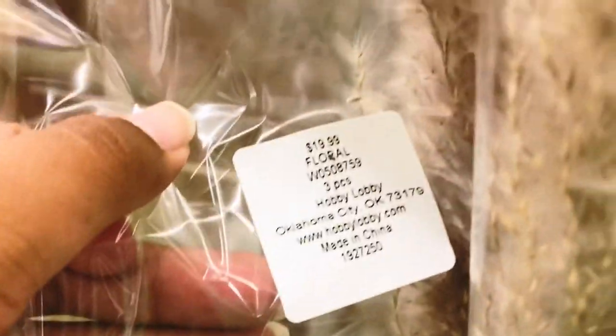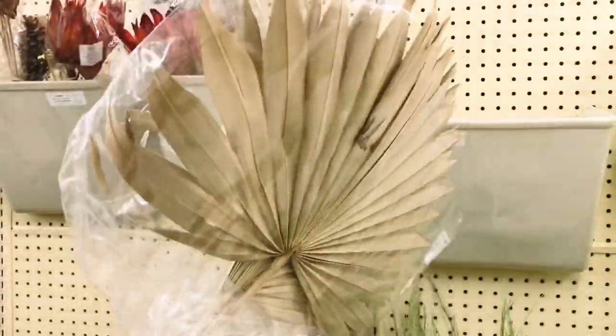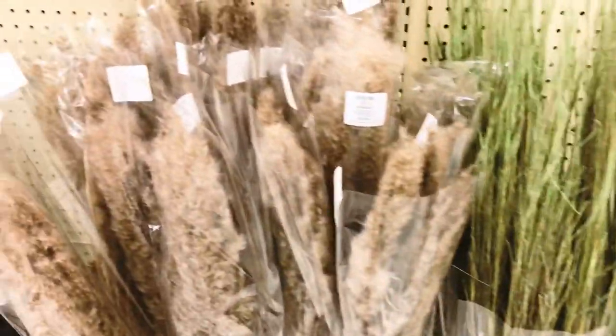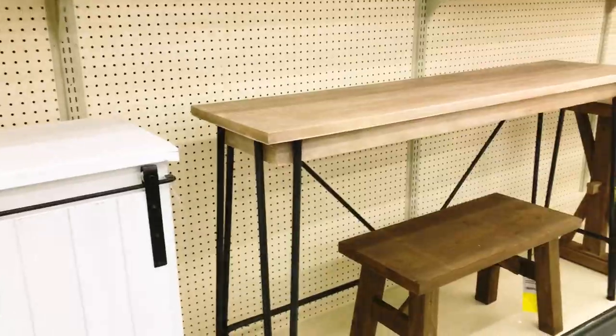I found the famous giant Connect Four game that I've been searching for — I scored that for only $23, originally priced at $69. A lot of you have been commenting and asking where I purchased pampas grass from my previous videos, and here are very cheap bundles of pampas grass and dried florals — they're 50% off and come with three stems in each pack. They are so gorgeous, so I picked up a few of these as well.